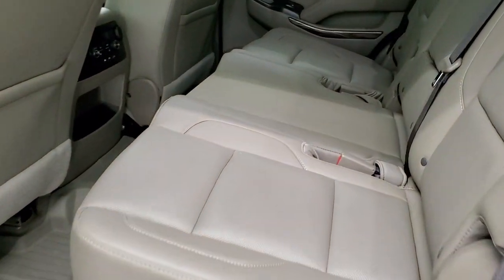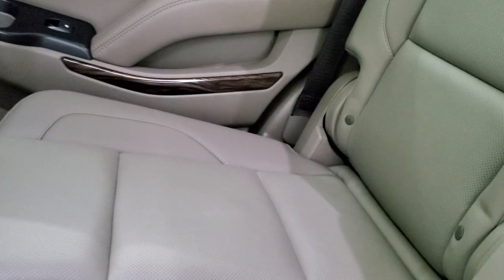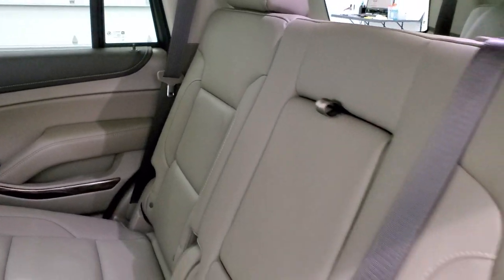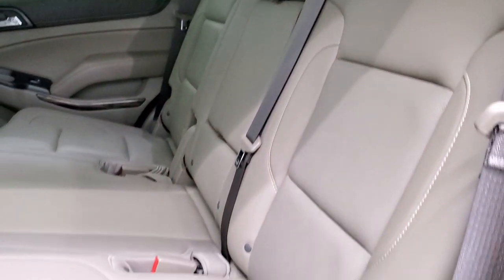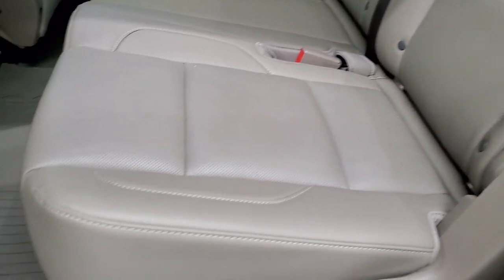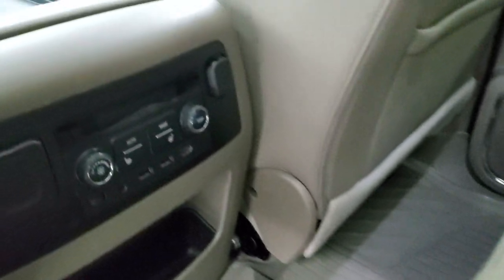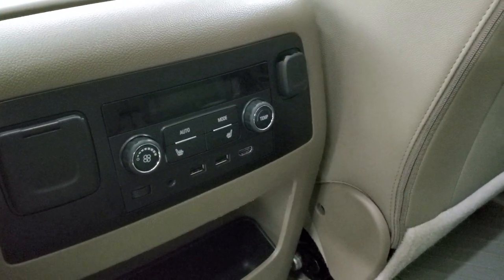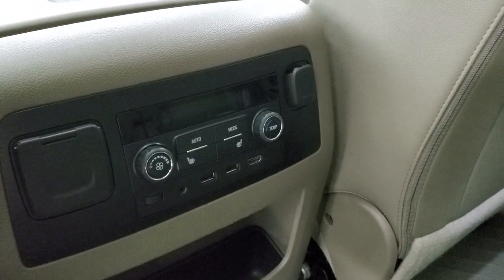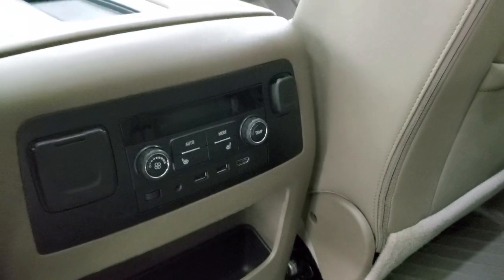The back seats are just as clean as the front seats. You get second row bench seating — seats are heated on the outboard positions behind the driver and passenger, but not the middle. It's an eight passenger vehicle. There are second row all-weather floor mats, heated seat buttons, rear air controls, a 110 volt 150 watt plug-in, a 12 volt power point, two USBs, and an HDMI hookup.